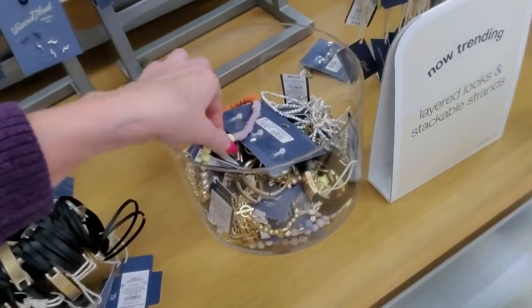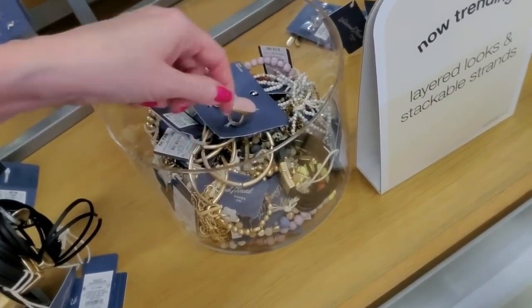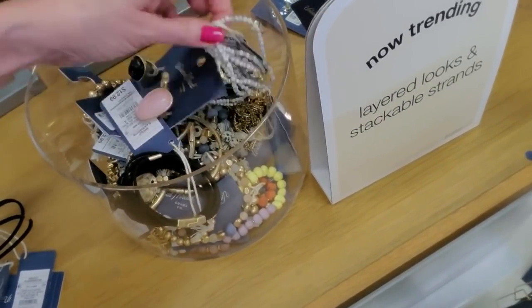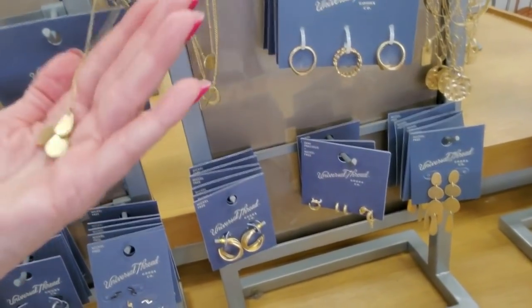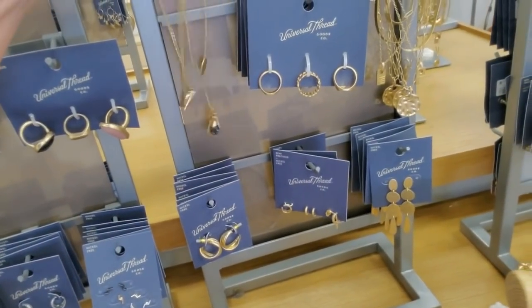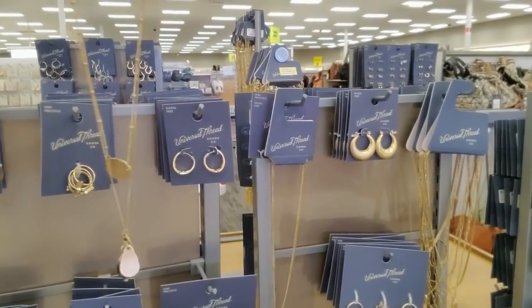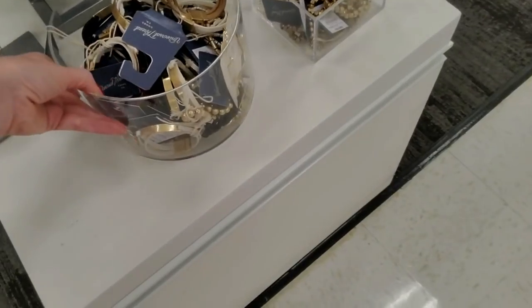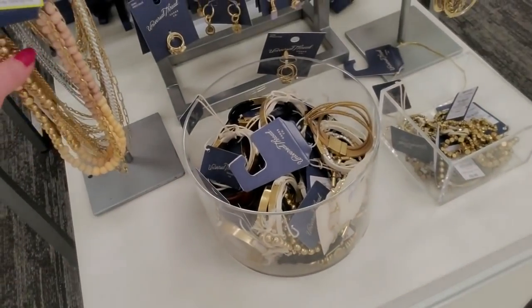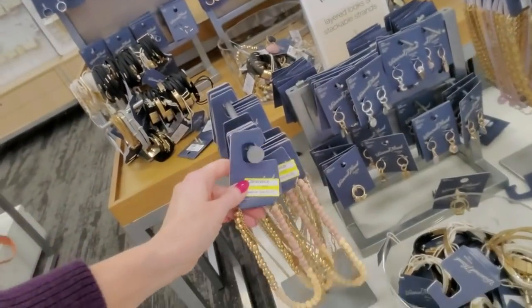We have a bucket of stuff - every now and then they just put stuff in a bucket. It's a fancy bucket, but it's a bucket nonetheless with just random stuff in it. This necklace is pretty - it has several different little pendants and two strands. Pretty stuff. Another bucket - I guess that's for extra stuff they don't have room to put out. Oh, these are on clearance - these are $8.49, it's half price. Very, very pretty.